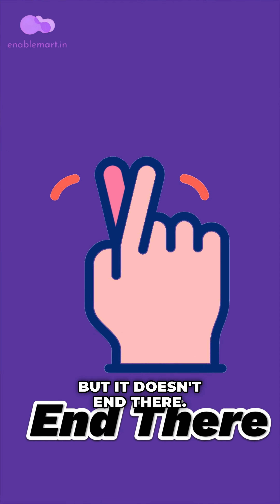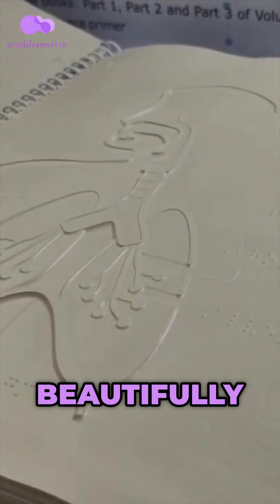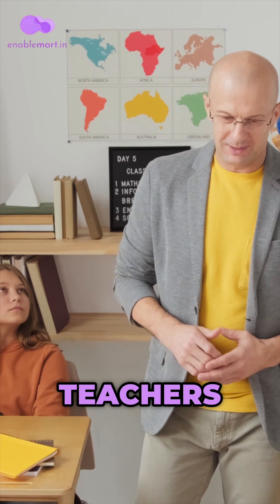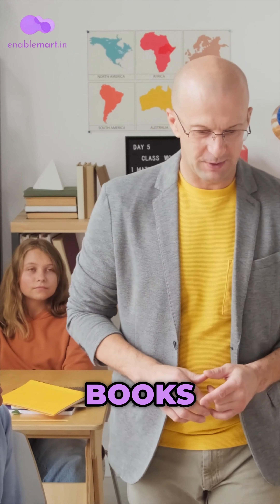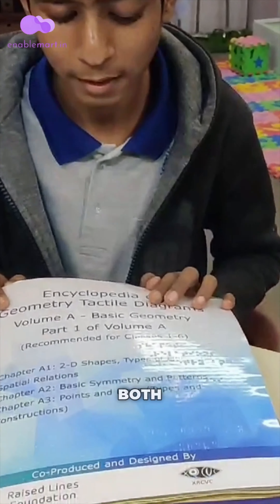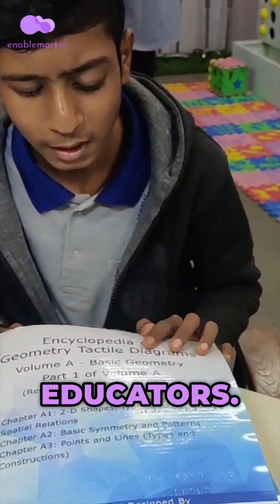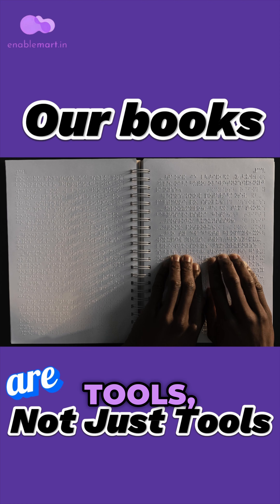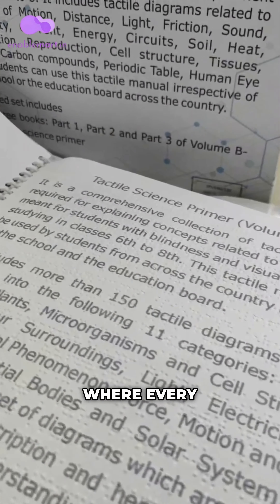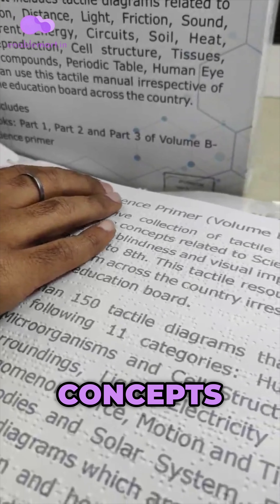The text is beautifully written in both Braille and English, allowing teachers to seamlessly integrate our books into their lessons. Education becomes a collaborative journey, empowering both students and educators. Our books are not just tools — they're bridges to understanding, fostering a dynamic learning environment where every touch and word brings concepts to life.